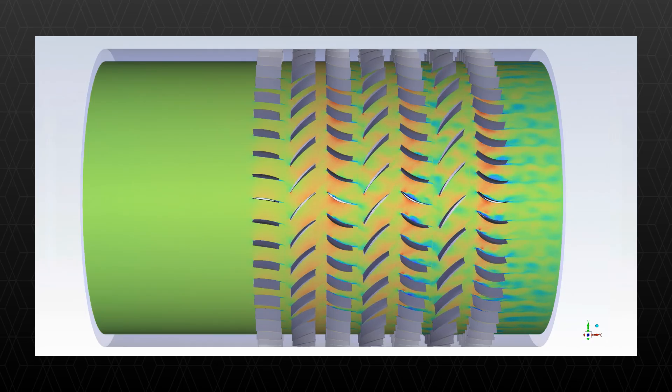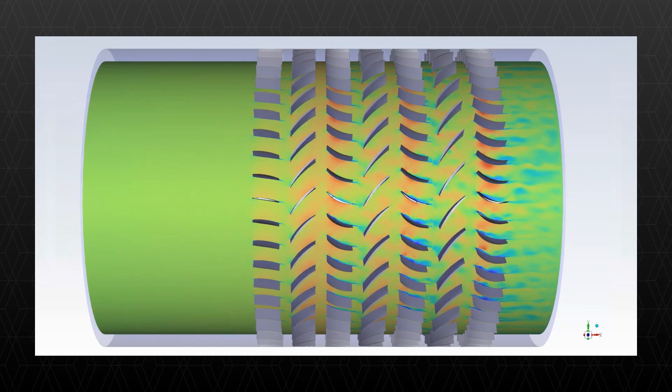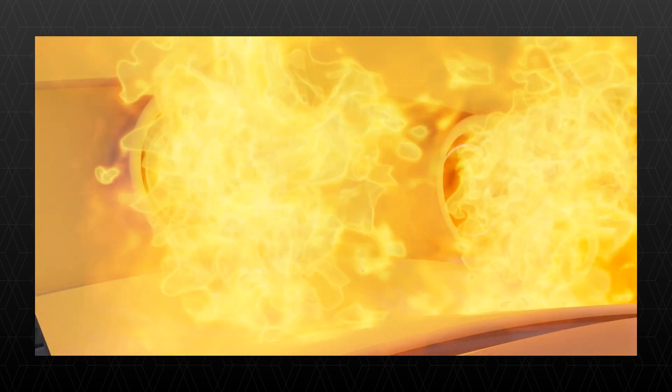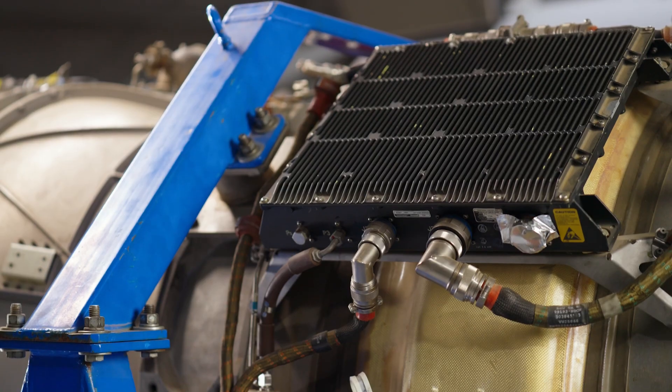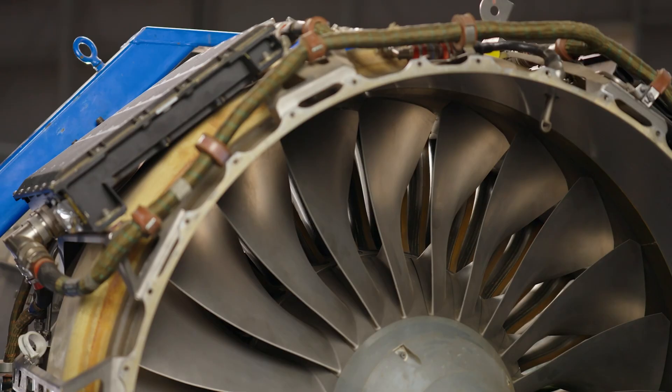The biggest area that we're working on is in our engines and auxiliary power unit. Today, we burn fossil fuels. Tomorrow, we don't want to burn fossil fuels — whether that's sustainable aviation fuel or whether that's hydrogen. These tools that we use to design and develop the next generation of engine or APU are super important to us, allowing us to get the combustion process and the cycle right so that we know what the emissions are and can minimize those as best as possible.